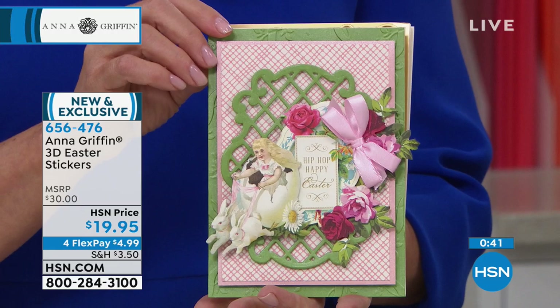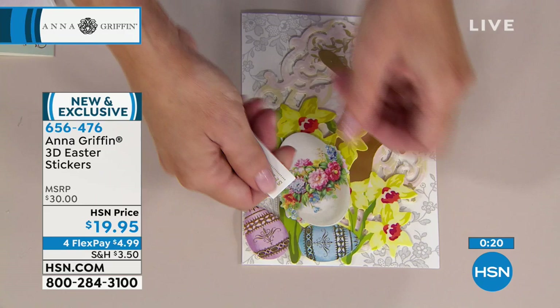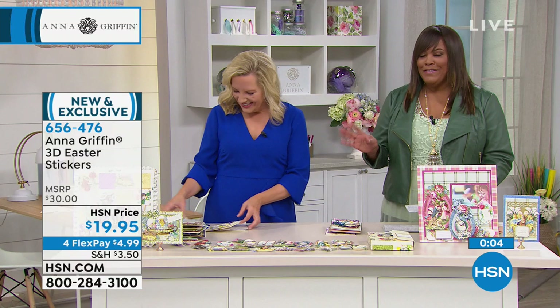You're going to get 60 three-dimensional Easter stickers, three each of 20 designs, plus one storage folio — with interest-free payments, getting this home for $4.99 is a steal. There's nothing else out there like that. Even if you're a novice, you can do this — you don't have to go out and buy your cards, you create them and make them your own. Look at how gorgeous that Easter egg is — it reminds me of those little golden foil bunnies with the chocolate underneath. When you give the card, give that little chocolate bunny too!